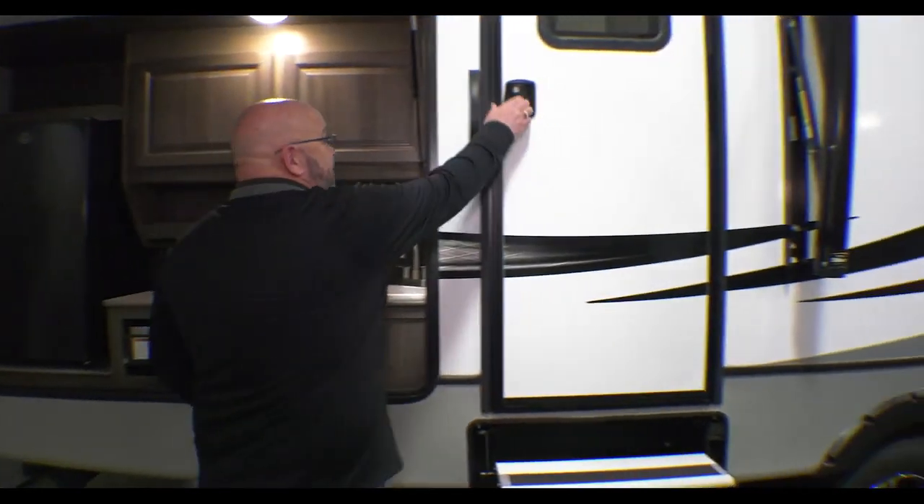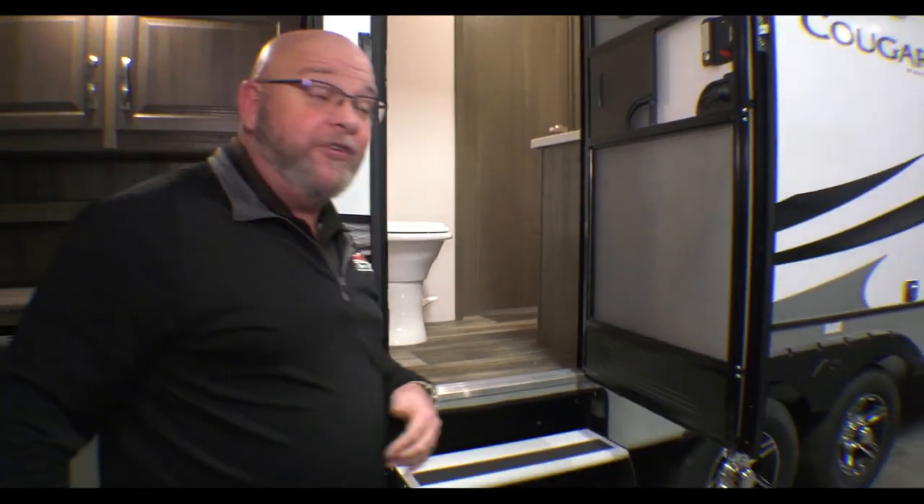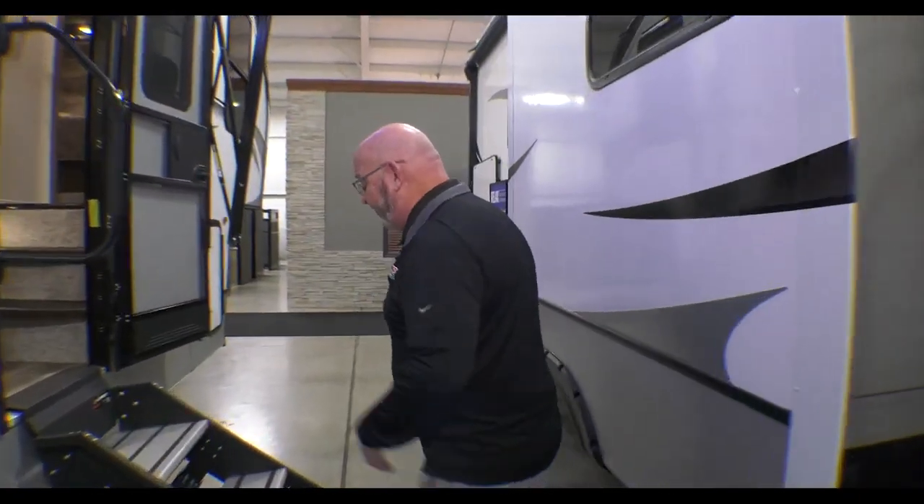You've got a secondary entrance right here that goes right into the full bath. The importance of that is — I said full bath — which would lead you to believe there's more than one bath. This unit actually has a bath and a half, so we're going to check that out inside.